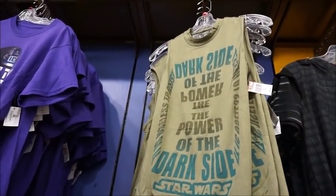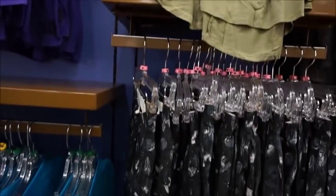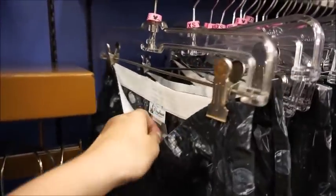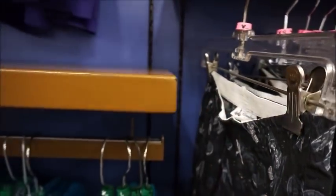'Power of the Dark Side.' But now we're moving into the women's section — that's $9.99. We've got some boxer shorts for men still. Star Wars — women could wear these to sleep too. Those are $9.99.